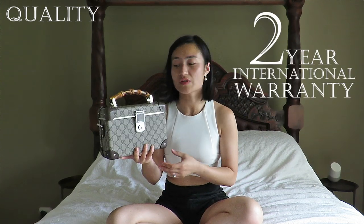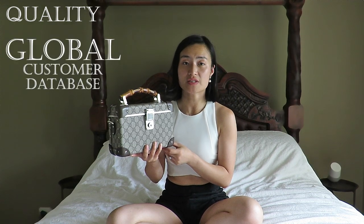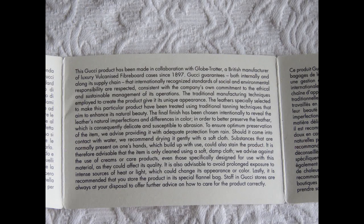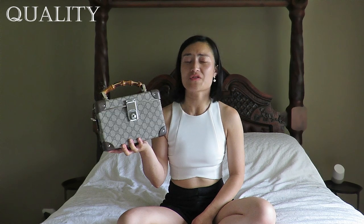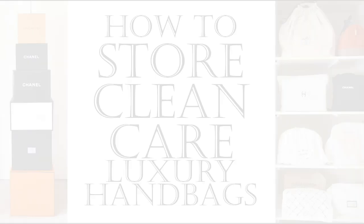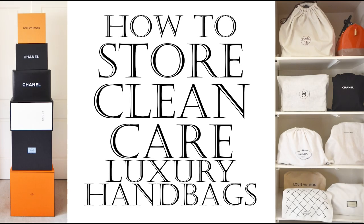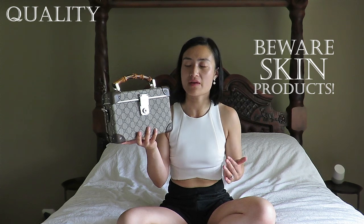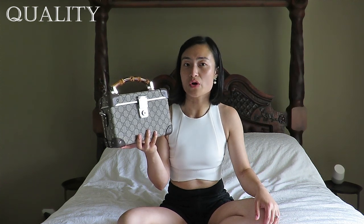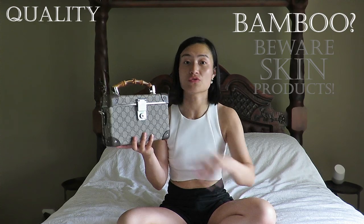Gucci's policy for all their products is an international two-year warranty. If I have any issues, I can take it to Gucci in any country and they will have my purchase date registered in their database. As is standard with all luxury bags, Gucci's care booklet recommends keeping the bag away from rain and from prolonged heat and light exposure. If there's ever an accident, take your bag straight back to Gucci — I recommend against DIY care products, which may void your warranty. You also don't want to accidentally transfer skin creams from your hand to the leather, canvas, or bamboo.